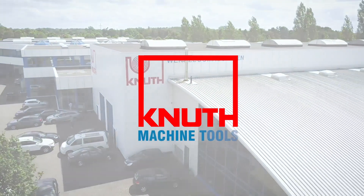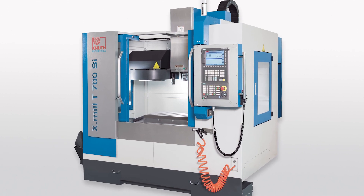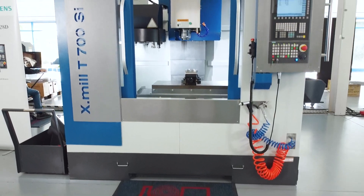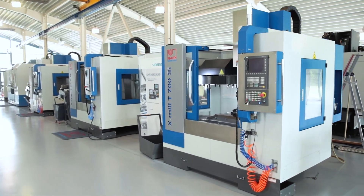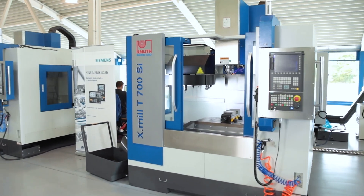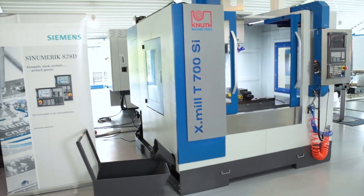Welcome to Knut Machine Tools, your reliable and quality machine tools provider. Today we present the CNC Machining Centre XMEL T700. The machines of the XMEL T-Series are modern, powerful and reliable vertical machining centres with an excellent price-performance ratio.